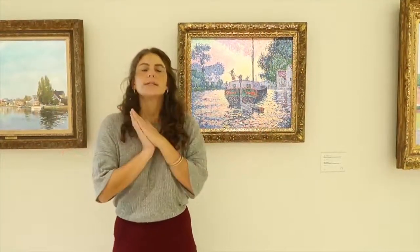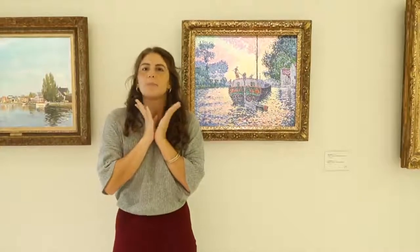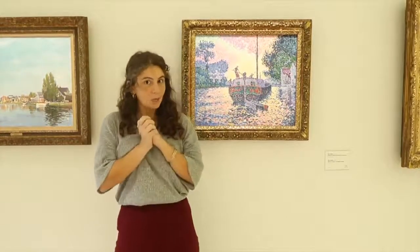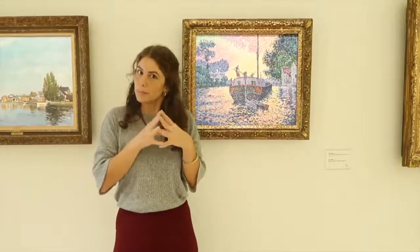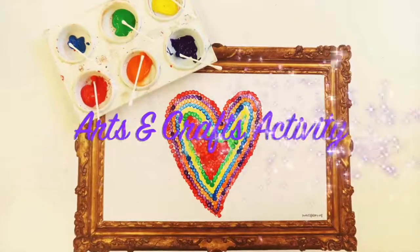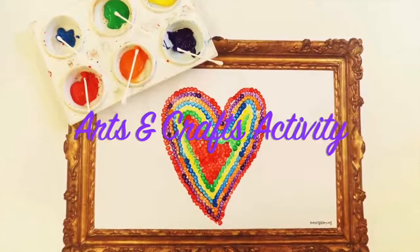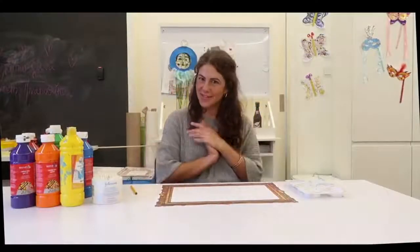As we said earlier, Signac loved the sea, the water, boats, and nature. Now we are going to choose a special subject that we love and paint it using the technique we learned about today — pointillism. So let's head together to Renoir's Workshop.